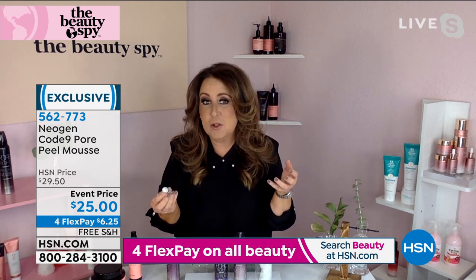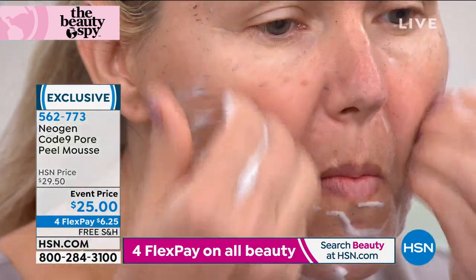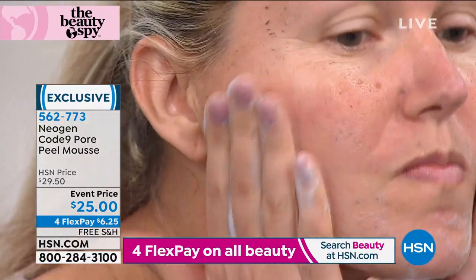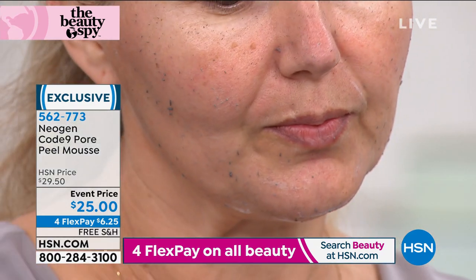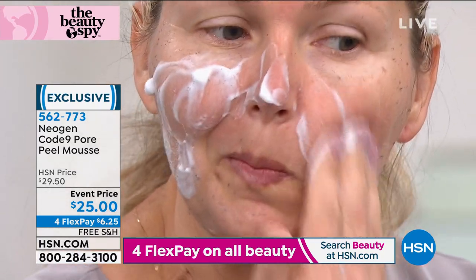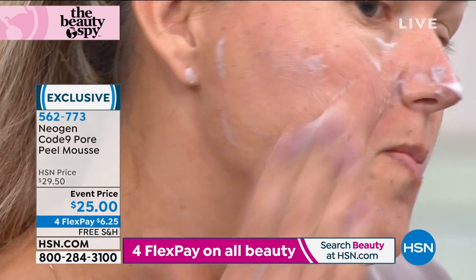When you rinse it off, you can actually see all those dark particles on your towel — that's so gratifying. If you're just using a basic cleanser or makeup wipes, you're not truly clearing your pores, which is why blemishes pop up. For those with larger pores, not only do you get the clearing benefit, but over time — especially when paired with the serum coming up — it helps diminish the look of enlarged pores.